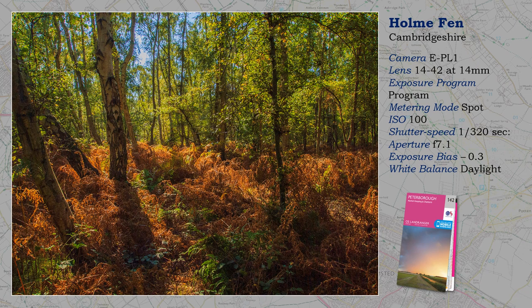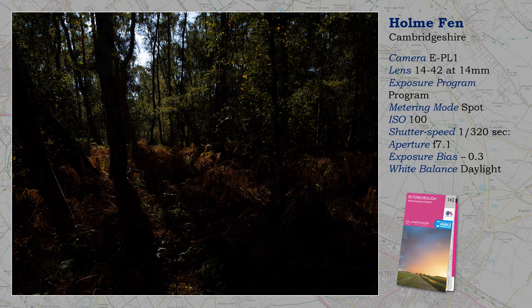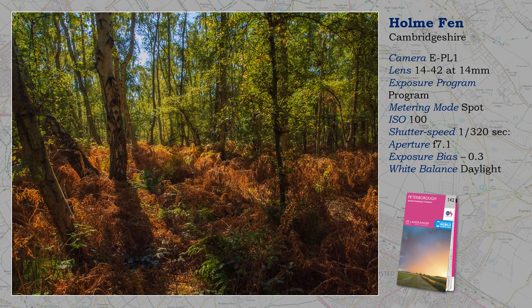Holme Fen, bordering the fens, is one of the finest examples of birch woodland in lowland Britain. You can see it from the train when approaching Peterborough — I chose to alight and take a walk. I find spot metering essential for images of high contrast, and I describe my technique in other programs on this channel. Basically, I meter towards a highlight, allowing shadows to be rendered underexposed, and then corrected in post-production.